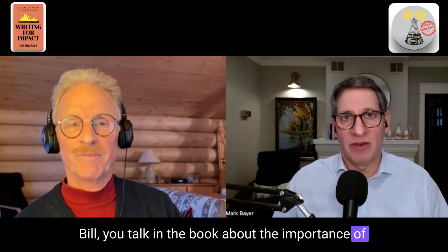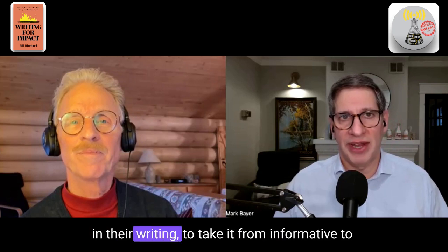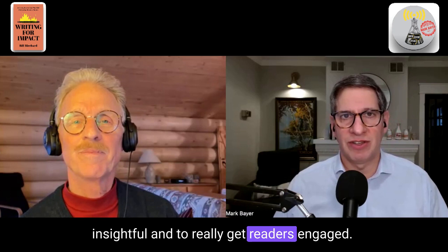Bill, you talk in the book about the importance of emotion, and that can be very difficult for people. It can be hard for scientists to use emotion in their writing — to take it from informative to insightful and to really get readers engaged. What are your thoughts on that?